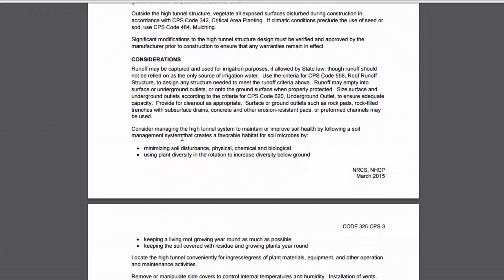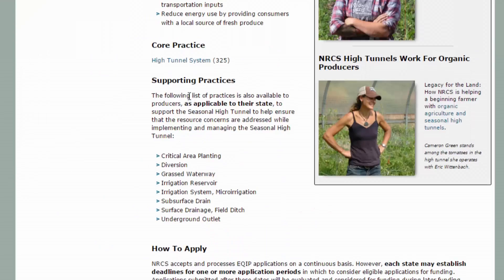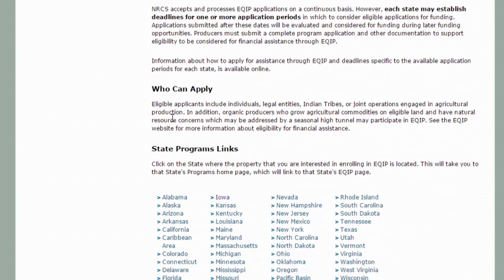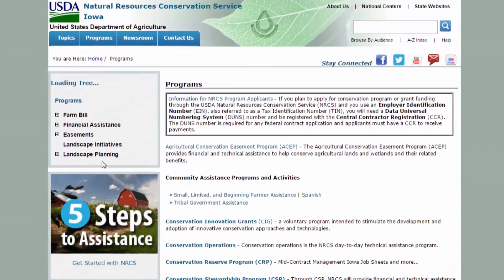Back on the main NRCS EQIP high tunnel page, under the supporting practices, there are other EQIP funding opportunities that may go hand-in-hand with high tunnel funding. Under 'How to Apply' and 'Who Can Apply,' there can be differences from state to state. Once you get through this initial page, go to the bottom to find your specific state where you can find the actual details on deadlines and application periods.